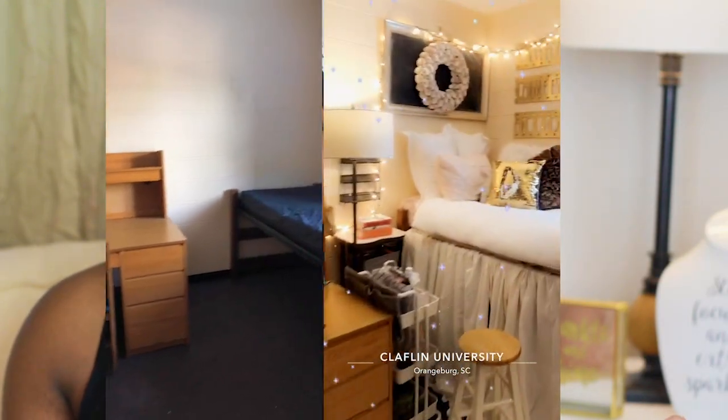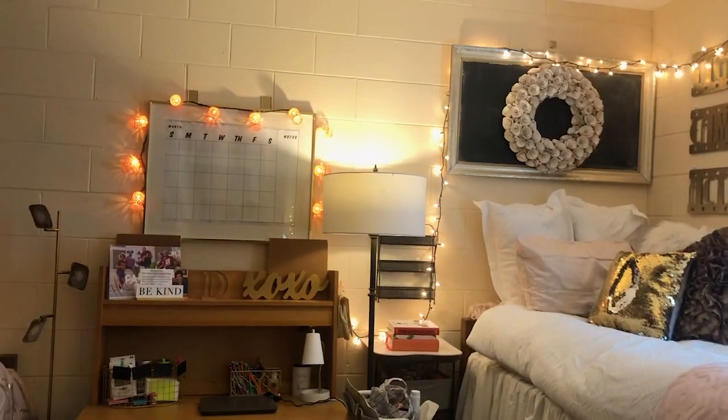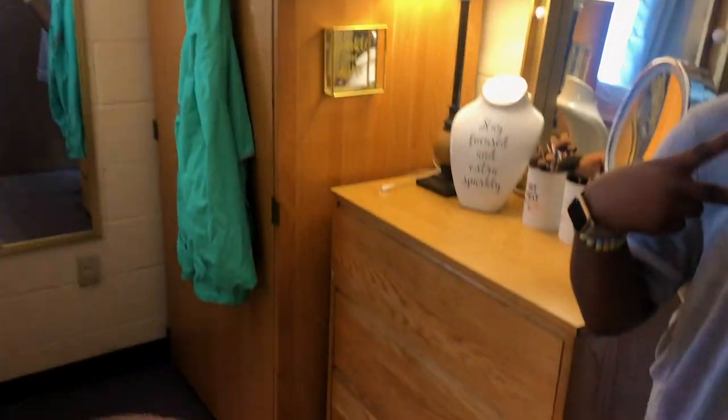Before we jump in, I'm going to insert a quick clip of how my dorm looked my freshman year at Claflin University. I stayed in Kleist Hall and actually had the smaller side of the room. All of the tips I'm sharing are not stuff I found on YouTube — these are hacks I learned throughout the year. Now that you've seen what I was working with, let's get into it.